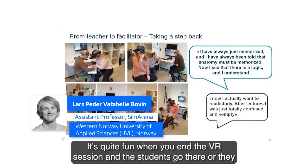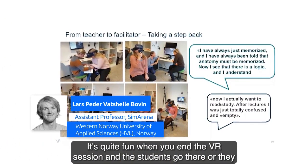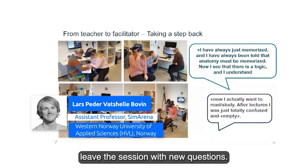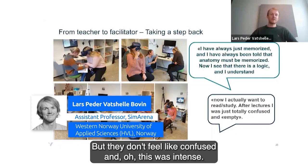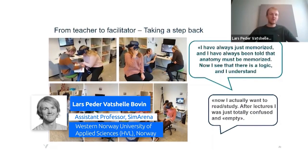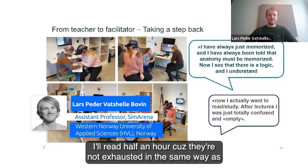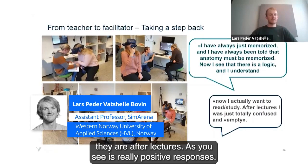It's quite fun when you end the VR session and the students leave with new questions. But they don't feel confused or overwhelmed. They're more like, 'Oh, this I want to figure out — I'll go look at the books, I'll read for half an hour,' because they are not exhausted in the same way as they are after lectures.